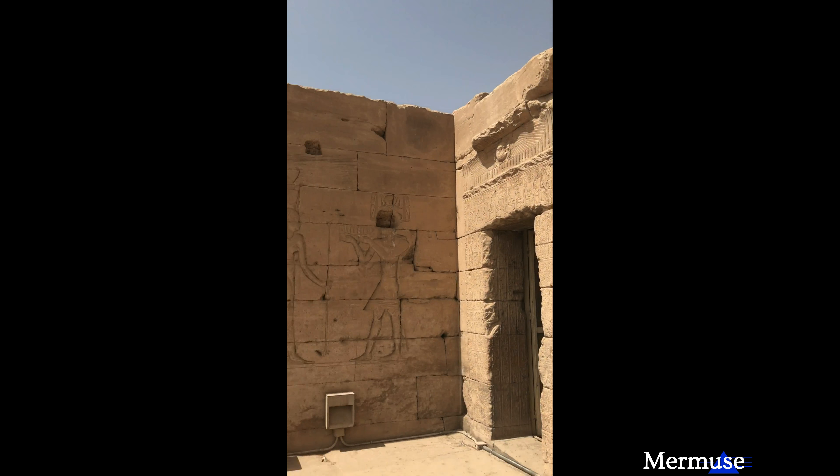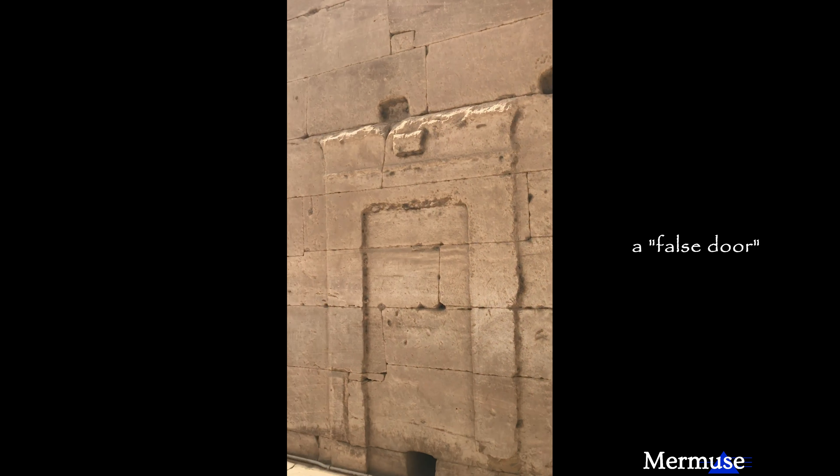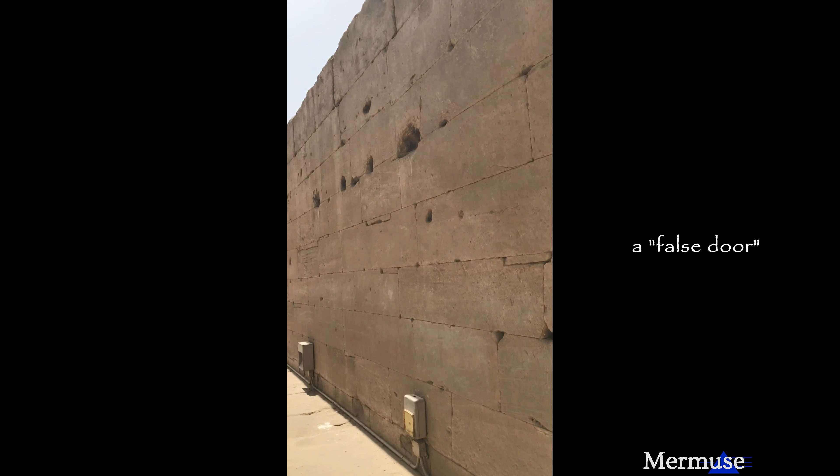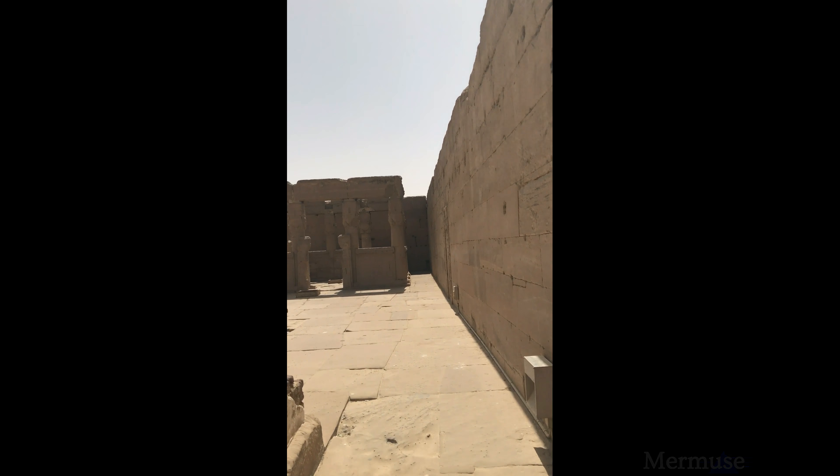I can't go up to the third floor. This is the second floor, and they say — whoever they are — that there's not multiple floors in these temples, but this one had three.